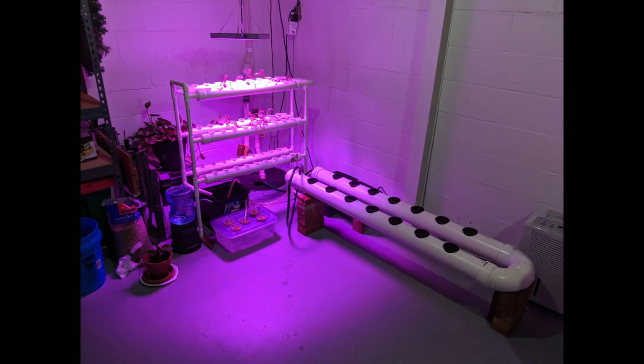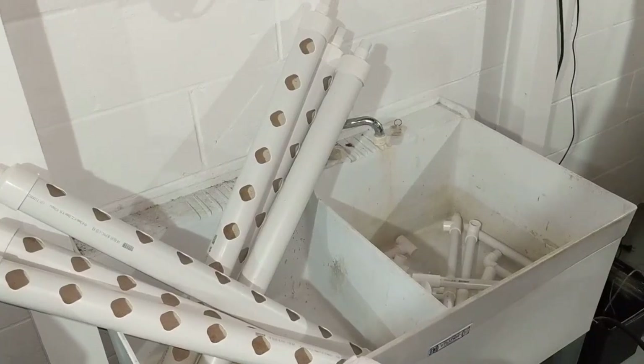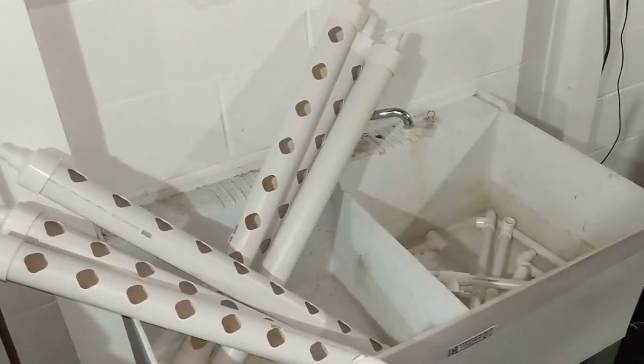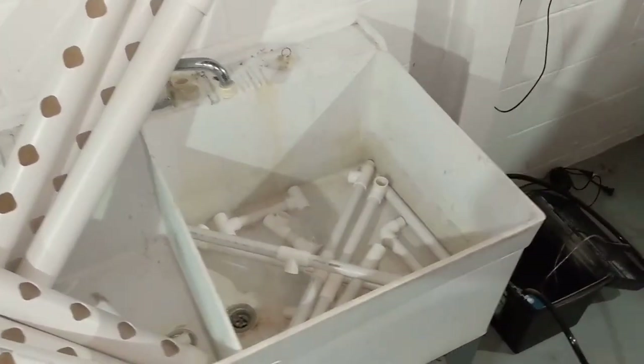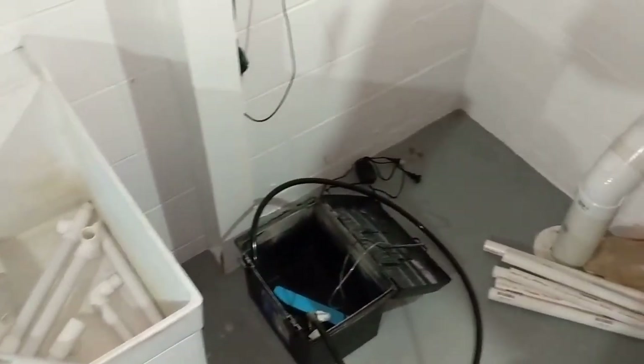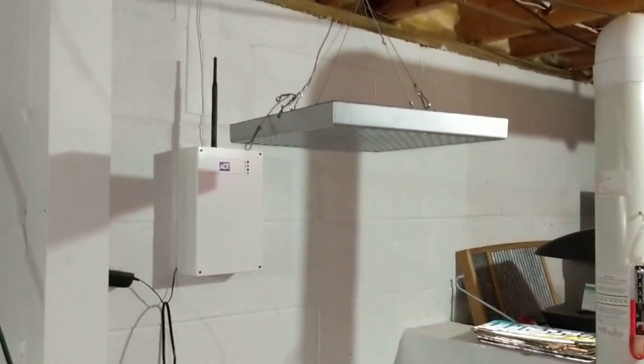I learned that not all NFT systems are created equal. My small pipe system I bought right as the COVID shutdowns were happening — I did not do my homework on it and realized far too late that the design was flawed. It zapped the water of the oxygen the plant roots needed to thrive. I've had more plants die in that system than I've harvested, but I've learned my lesson. I recently took the whole thing apart and am now in the process of redesigning it to work as I had originally hoped.